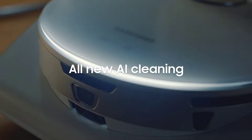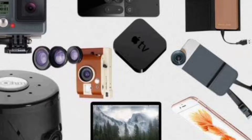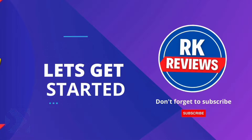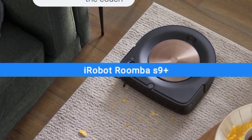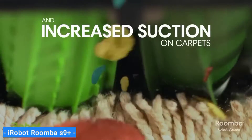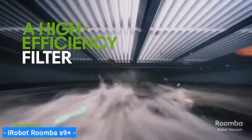Like the video, comment, and don't forget to subscribe. First on my list is the iRobot Roomba S9+, our choice for the best overall robot vacuum. The iRobot Roomba S9+ is one of the smartest and most thorough robot vacuums I've tested, which is why it's the best robot vacuum overall.